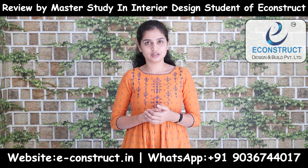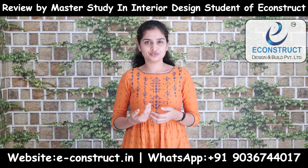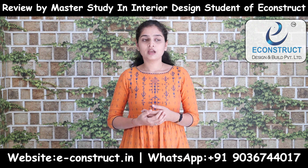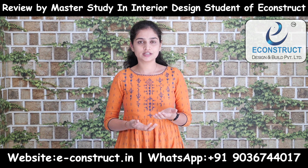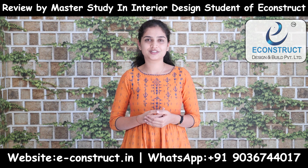After this, I am currently working on the Life Engineering Foundation, which is one of the biggest projects designed by them, and it is completely free of cost. I am really grateful and thankful to e-construct for providing such a great opportunity. Thank you so much!